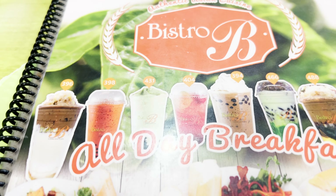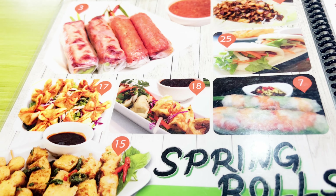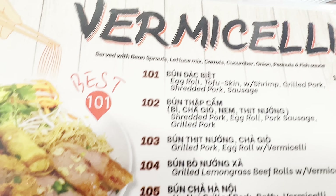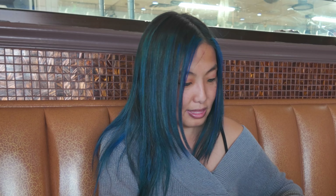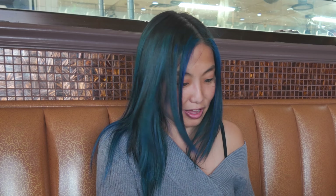I remember the egg rolls here. They have a lot of different varieties of everything — this was the biggest menu I've ever seen. A wide variety of noodles, lots of different types of noodle soups. I ordered number 43, the seafood pho.